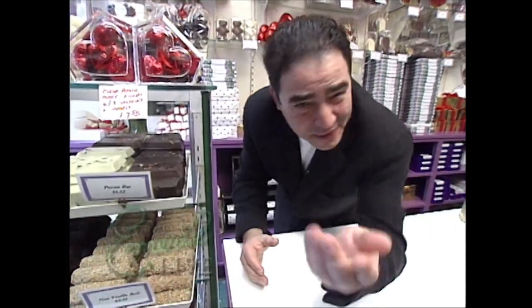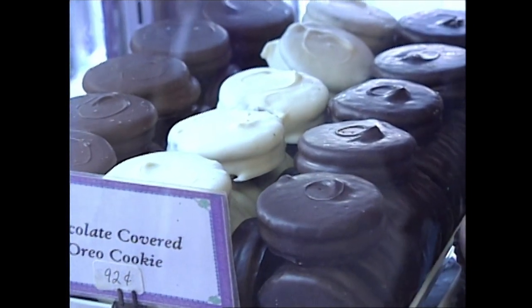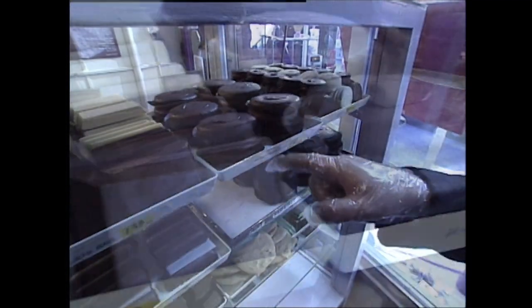Check this out — you're not going to believe it. Look at this: chocolate-covered Oreos, white and dark or milk chocolate.